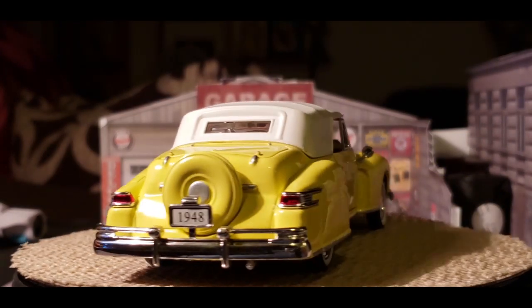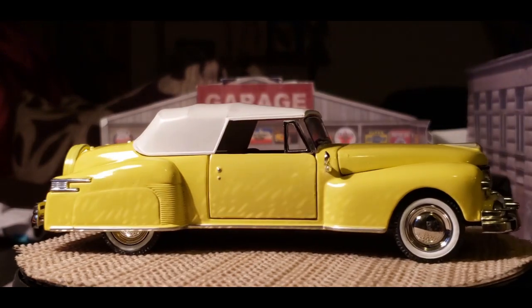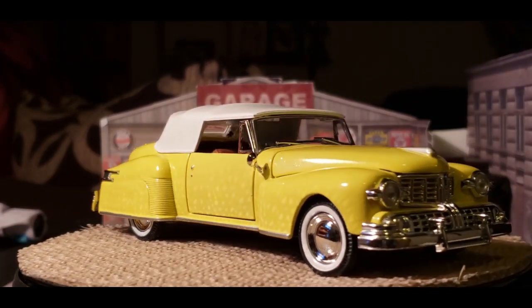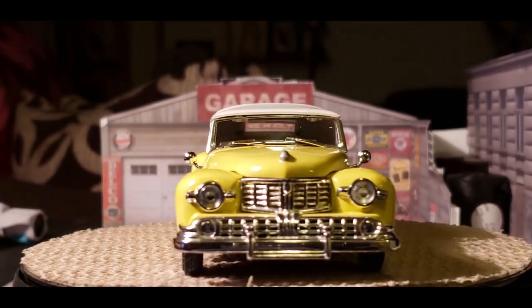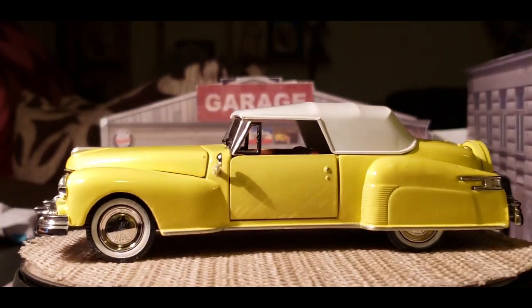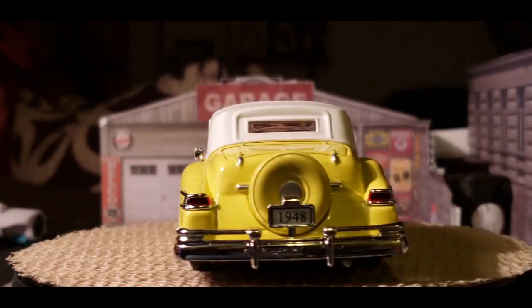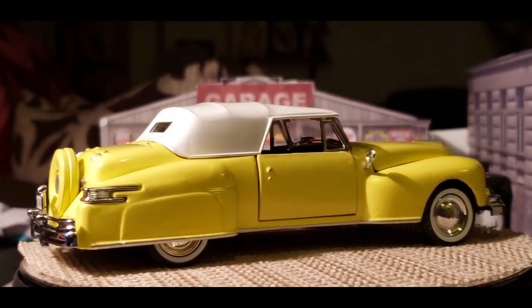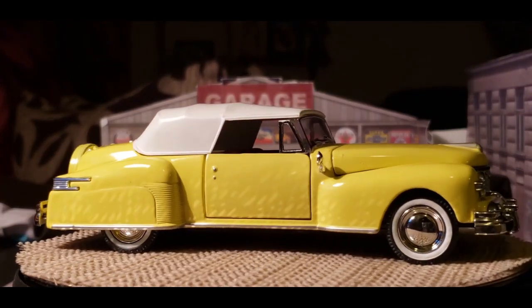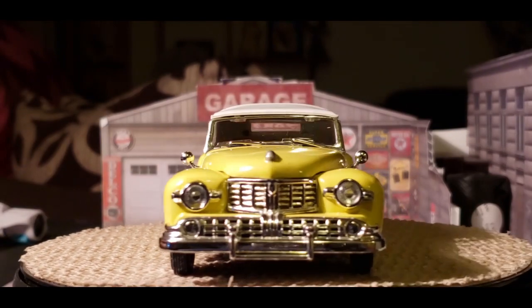This is one of the cars I would definitely, if I could find one and I can afford it, I would jump in it. It's another one of these cars you want to go cruising with your girl on a Sunday, go to the movie, or even better still, like they did back in the days, go hang out at the drive-in with your coupe and just chill.